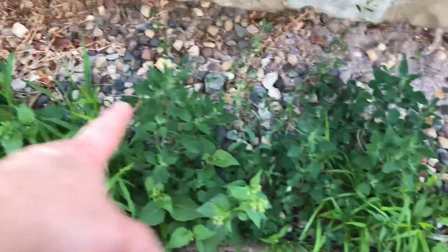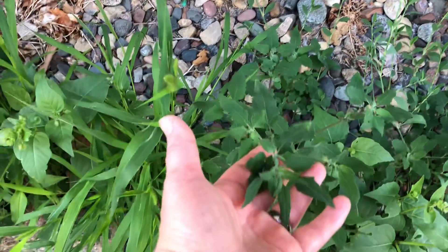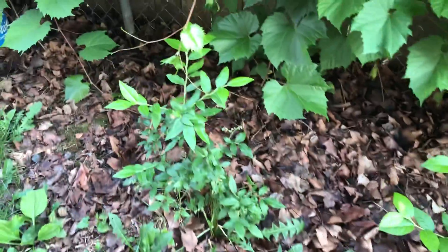I thought we'd go outside because hubby's asleep right now. I have lamb's quarter right here, which is the wild spinach — it's related to amaranth. This is very common food in Germany; that's what I grew up with. But I have to weed that section out because it's right next to the house.